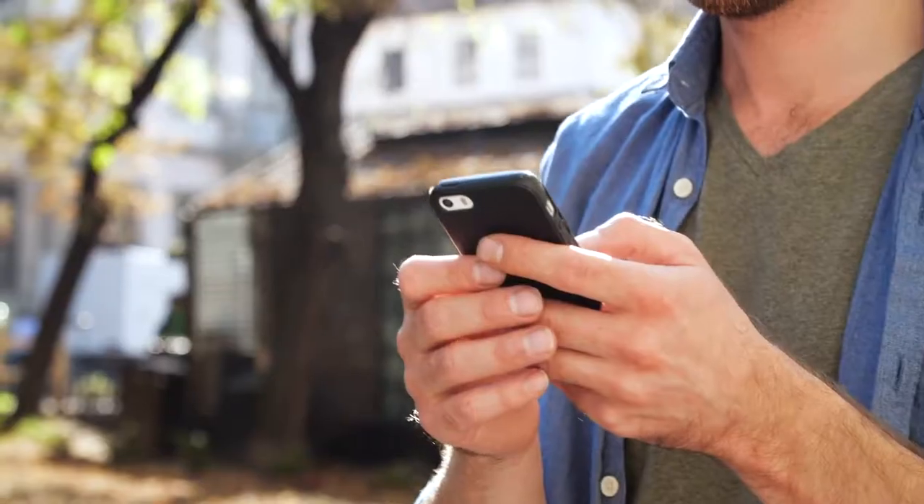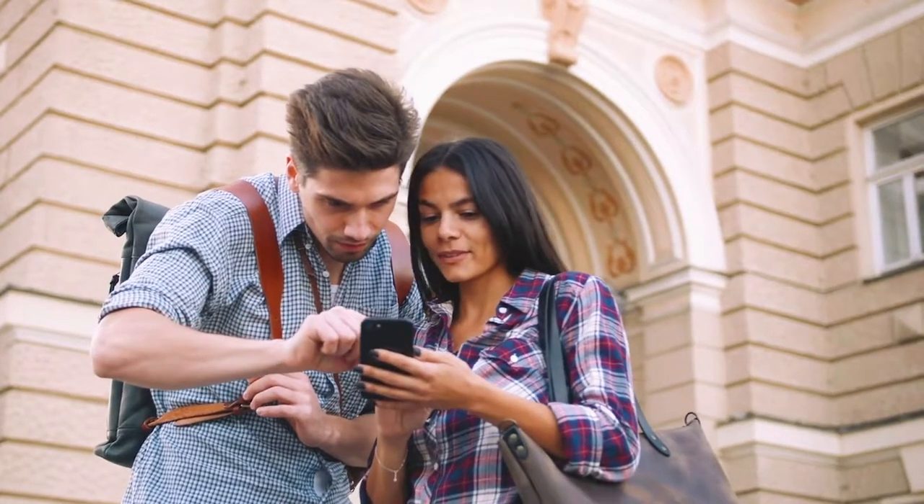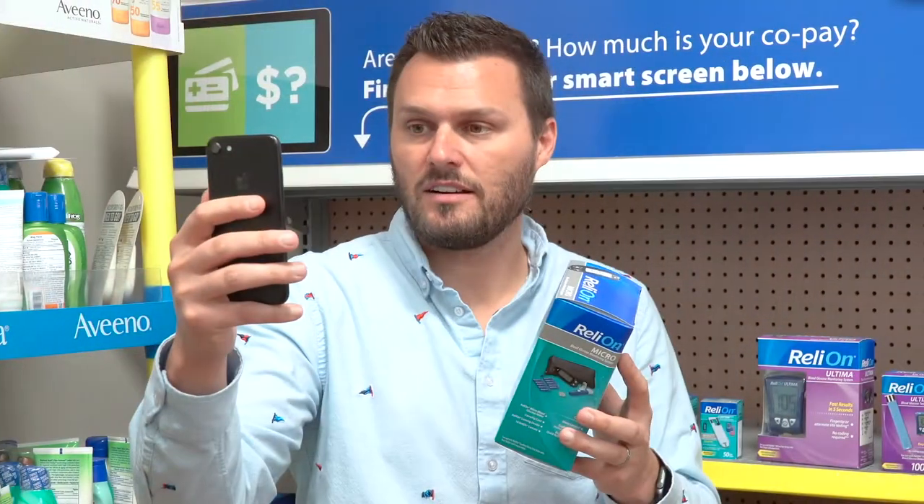But fortunately, there is a solution: mobile audits. Mobile audits crowdsource the smartphones of everyday shoppers across the country to furnish companies with high-quality photos, video, and information from directly inside retail locations.